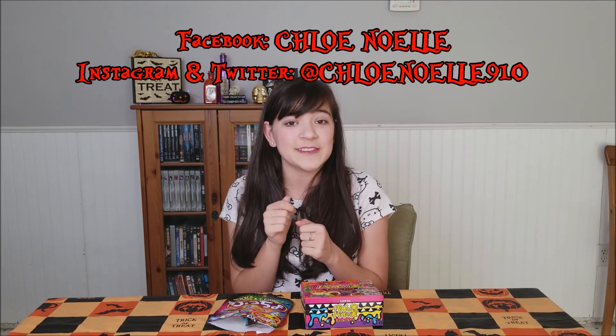If you enjoyed this video, don't forget to leave a like, a comment, and subscribe and follow me on Facebook, Twitter, and Instagram. Comment down below what your favorite Halloween treat is because I want to know. Don't forget to check out my Halloween Spooktacular playlist with more spooky videos like this one. I will see you all in the next video. Don't forget to stay spooky. Bye!